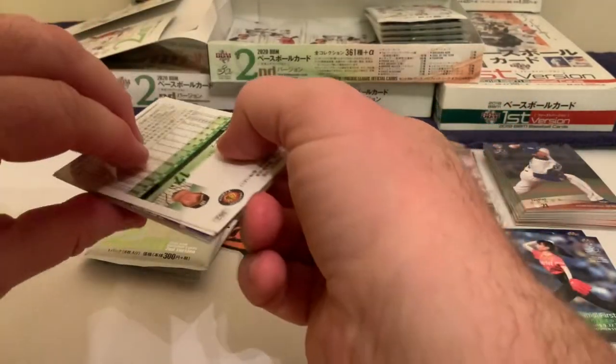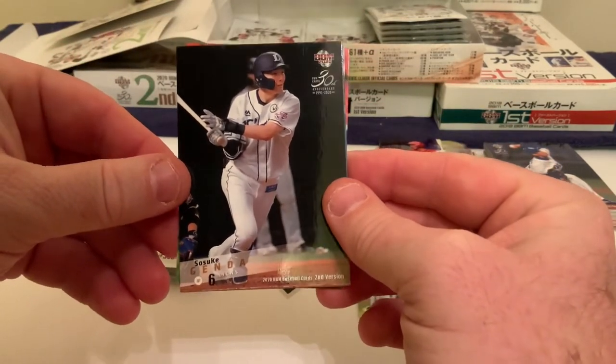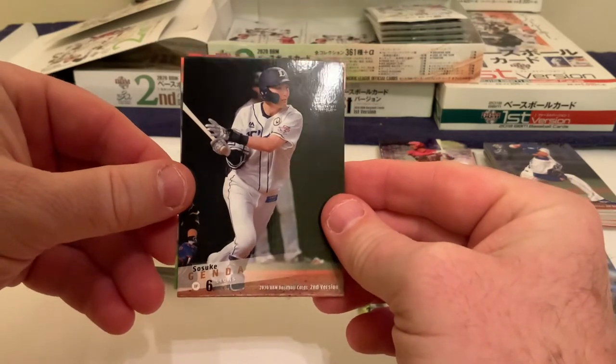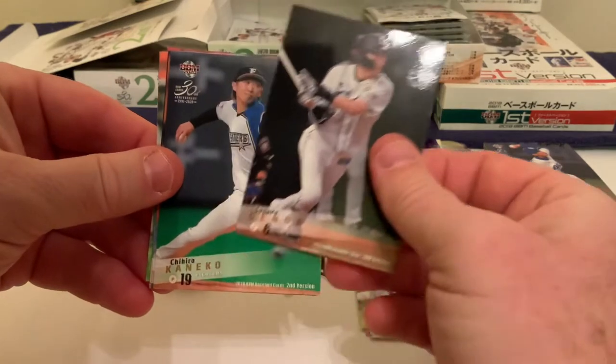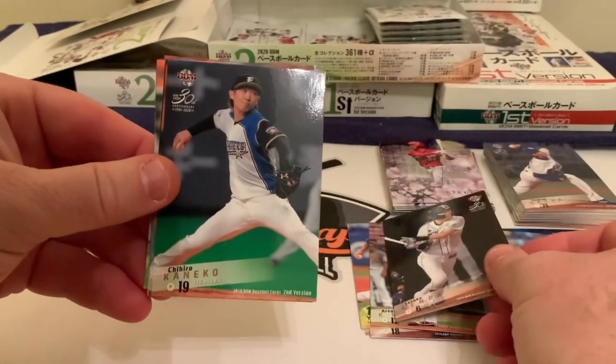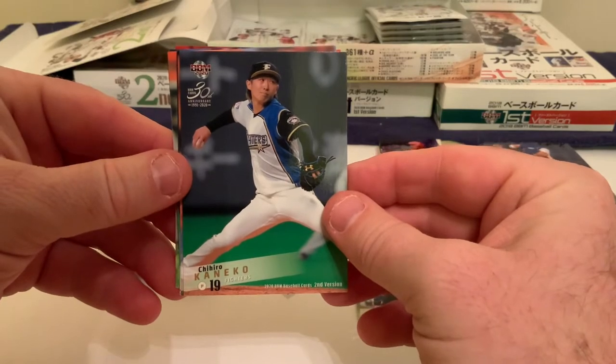First card in pack two: Sosuke Genda of the Seibu Lions — he's an infielder with a pretty good bat and a little juice in it. Next we have Chihiro Kaneko of the Nippon Ham Fighters, a pitcher for them.